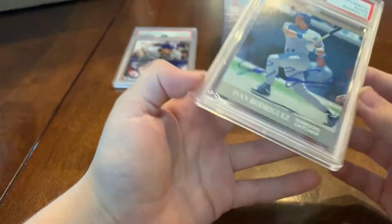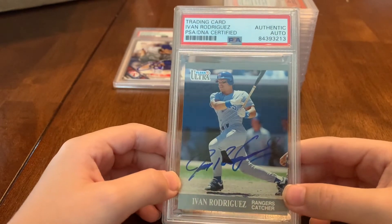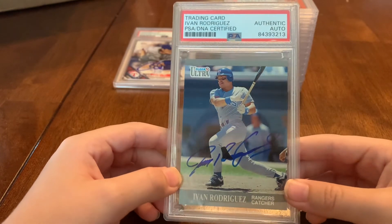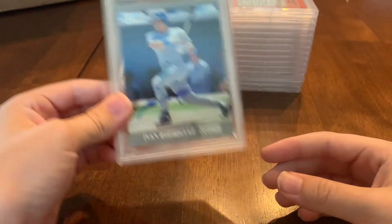Speaking of hall of famers — Iván Rodríguez, and that is his PSA post-war hall of fame rookie. That's why I got that one autographed; I sent it to a private signing. We got quite a few Pudge Rodríguez cards — hall of famer rookie card, so pretty cool.